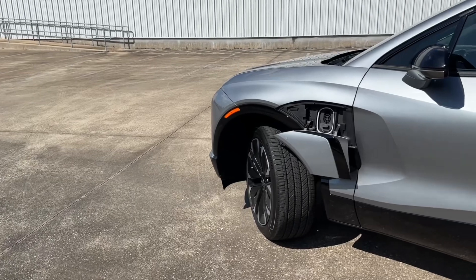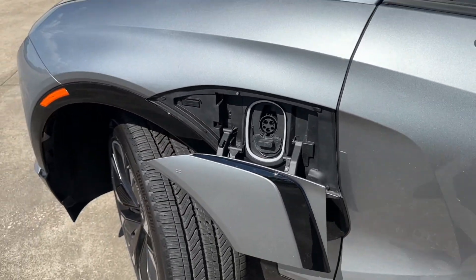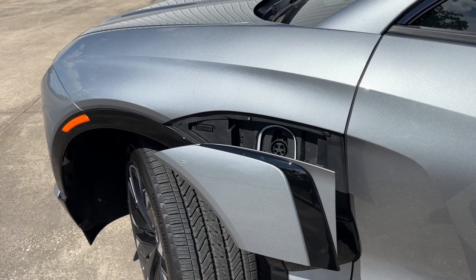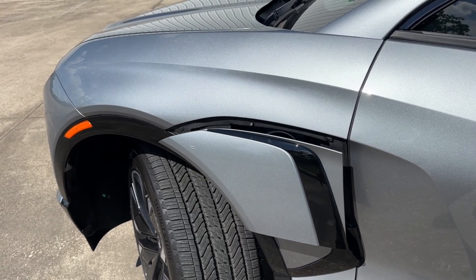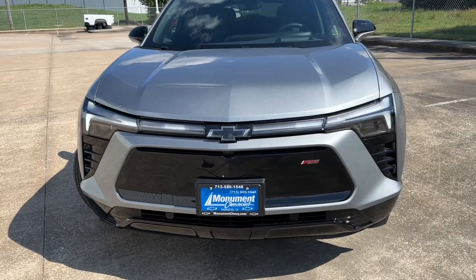So first let's start with pricing. The Blazer EV comes with three available trims you can choose from: the 2LT that starts at $56,715, the RS that starts at $60,215, and although the SS hasn't released prices yet, it'll be around the $65,000 to $80,000 range.